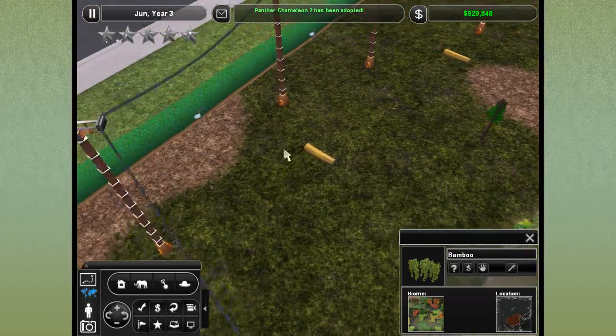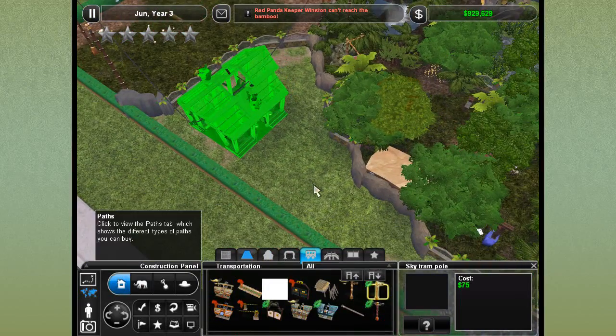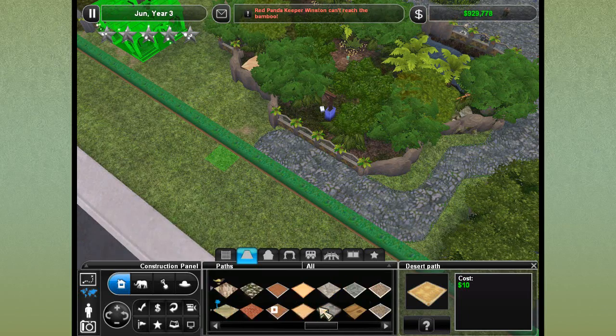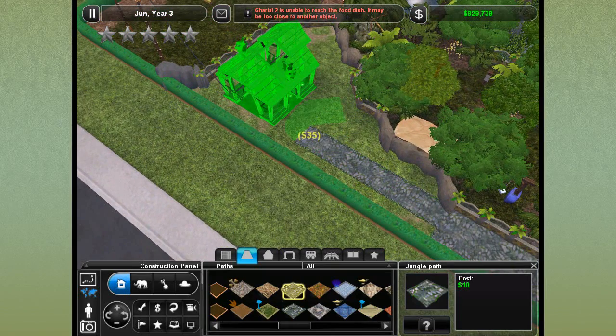Now we're going to come over here and plant a rainforest. But first, I'll show you where this path leads. Let me go ahead and get a path back here just in case people want to start using the Sky Tram before everything's officially put in. I probably would totally be one of those people if the zoo said they haven't opened the exhibits yet but you can get a sneak peek.